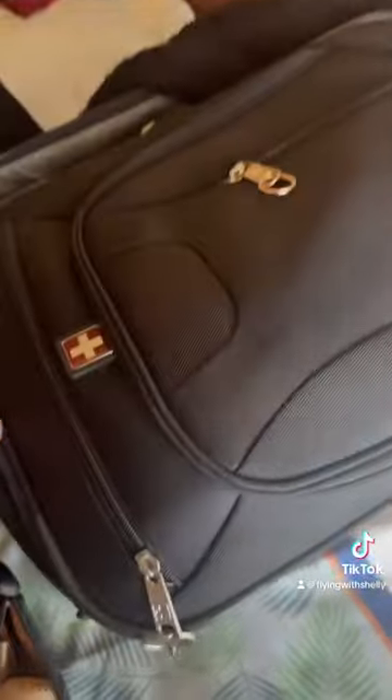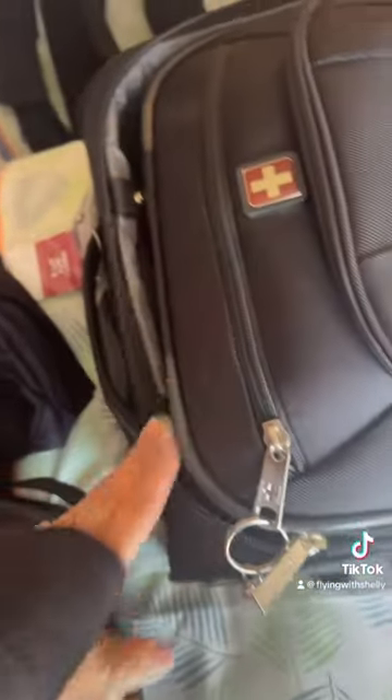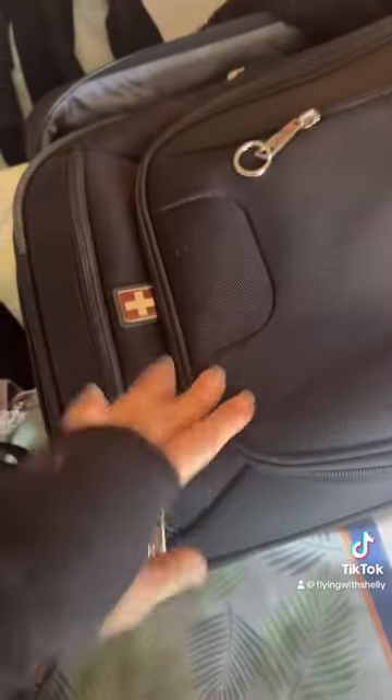I have a normal-size, flight-attendant-approved 19-inch suitcase — the one I work with as a flight attendant for a major U.S. airline. I also purchased these luggage tag holders, which are great because you can slide in your sailing tags that show your deck number, room number, whether it's fore or aft, and the cruise ship name. You have the choice to leave your luggage at the pier and have it brought to your room.